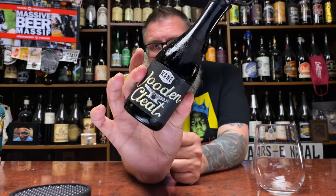How you doing YouTube? Matt Massa Beer Reviews, back with a little bit of Kane up in this piece in the form of their Wooden Cleat. Wooden Cleat is a 13.5% alcohol by volume blend of barley wines aged in Woodford Reserve double oak bourbon barrels and finished in a new toasted chestnut puncheon.